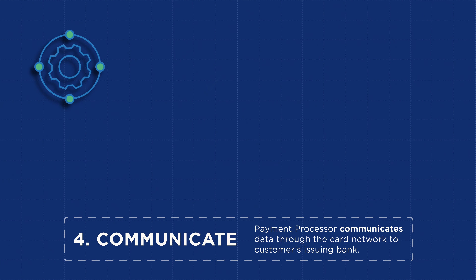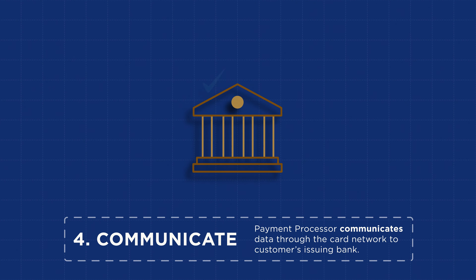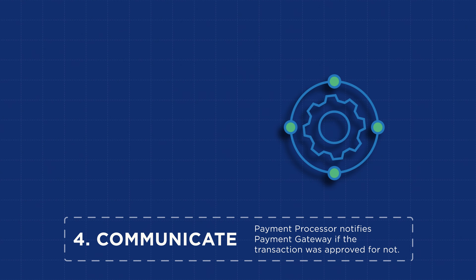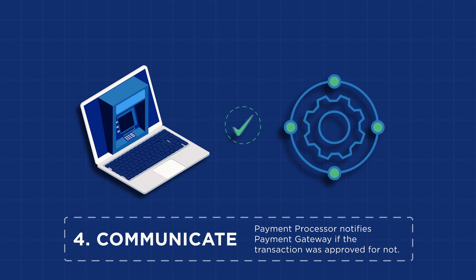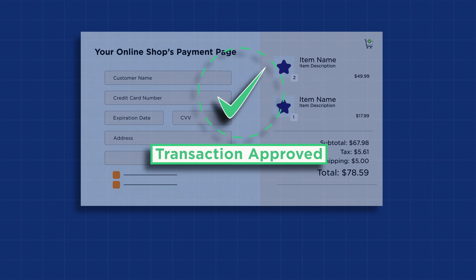Step 4: The payment processor then communicates the secure transaction data through the relevant card brand network to the customer's issuing bank, which either approves or denies the transaction. The payment processor then sends the bank's response to the payment gateway, which lets the customer know if the purchase was successful. By the way, all this happens in a few seconds.